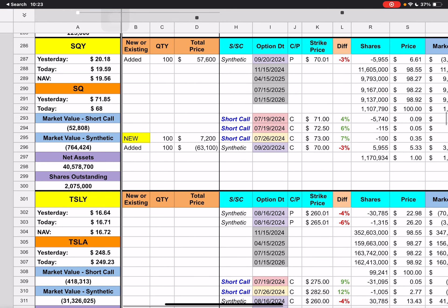Then we have FIAT. FIAT had two short puts with $207.50 and $212.50 strike prices. For next week, it looks like these have been moved to the $225 strike price expiring next Friday. We can see that $225 strike price — we're currently above that by 4%, even though COIN ended up dropping about $16 or so dollars today.